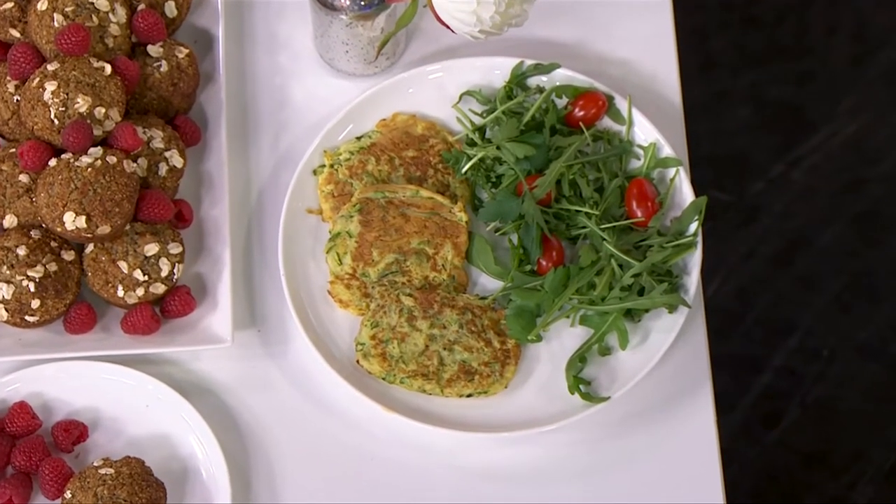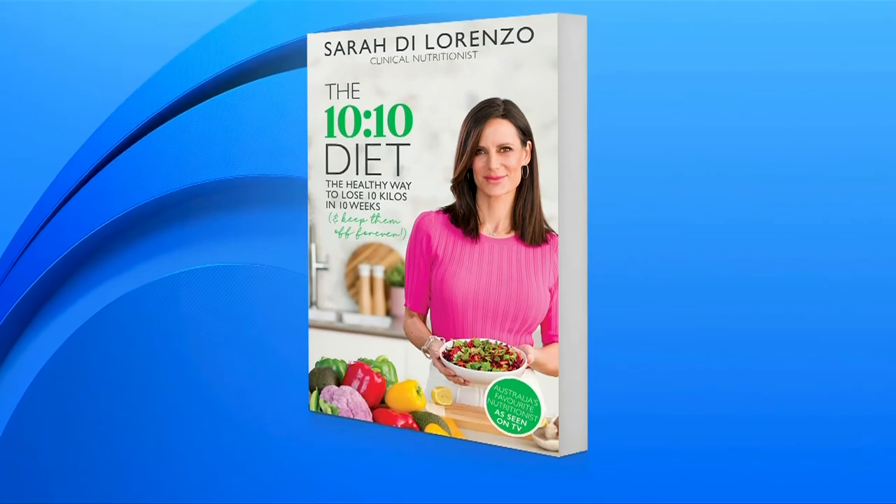A massive congratulations on your book hitting number one on Amazon. We're so proud and so happy for you. Thank you so much. That's Sarah DiLorenzo — how good is that? Number one on Amazon.